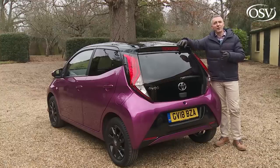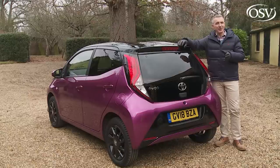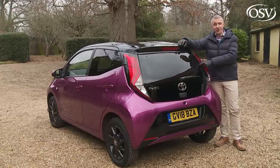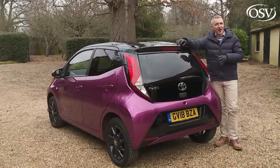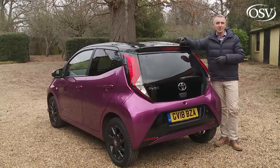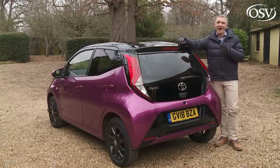A comparatively priced Smart ForFour is a better bet, but in its base pure form it lacks a few key equipment items you get in a comparable X-Play version of this Toyota. A Suzuki Celerio is not too far off this Aygo's economy and could save you around £1,500 in upfront price, but it looks dull and feels cheaply built.